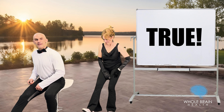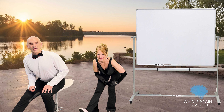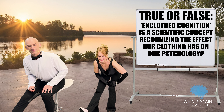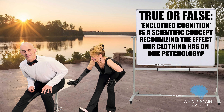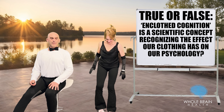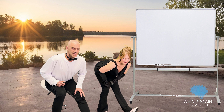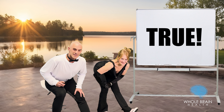Hamstring stretch — straighten one leg, sit up tall, hinge forward, loosening up the back part of the thigh. True or false: enclothed cognition is a scientific concept recognizing the effect our clothing has on our psychology. Deep breath in, really melting into it — and the other way. This is definitely true, so use this to your advantage. The clothing you decide to wear can very much impact the way that you think, the way that you feel, and ultimately the decisions that you make. Try to pick clothing that makes you want to be active — go to exercise classes, get out and socialize. The more you do that, the healthier your brain is going to be and the happier you will be.